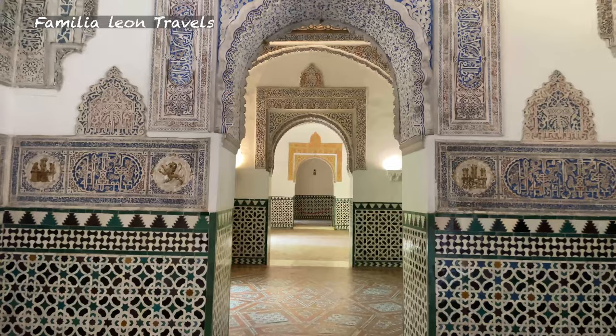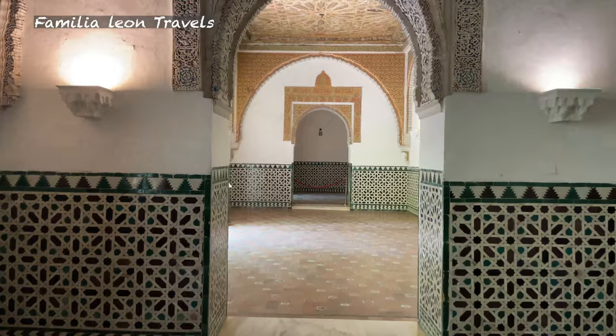This is the oldest European palace that is still in use today, and it is also one of the most important tourist spots in Spain.